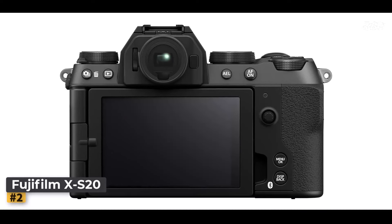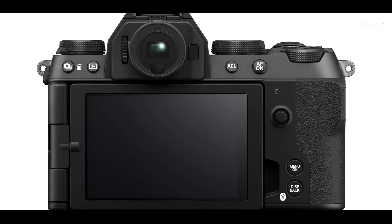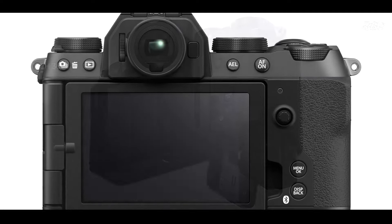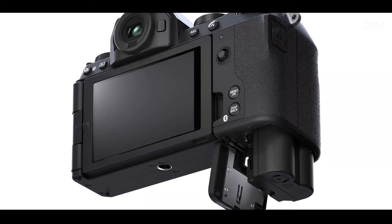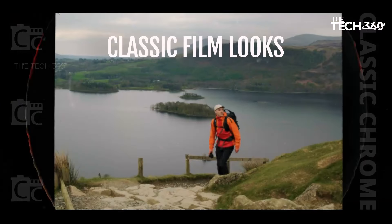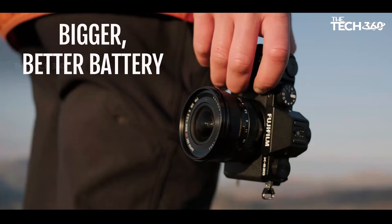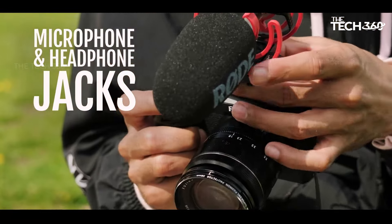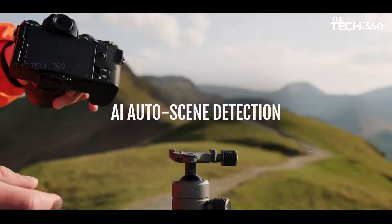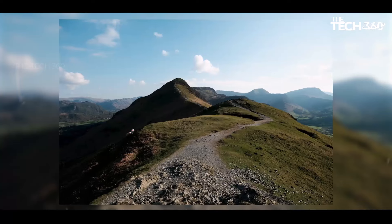Sleek and lightweight design: weighing just 491 grams and featuring a deep hand grip, the Fujifilm XS offers a confident and comfortable hold, even with sizable lenses attached. Its compact form factor makes it the perfect companion for on-the-go shooting. With a powerful 26.1-megapixel X-Trans CMOS sensor paired with the X-Processor 5 imaging engine, the Fujifilm XS delivers breathtaking images straight out of the camera.